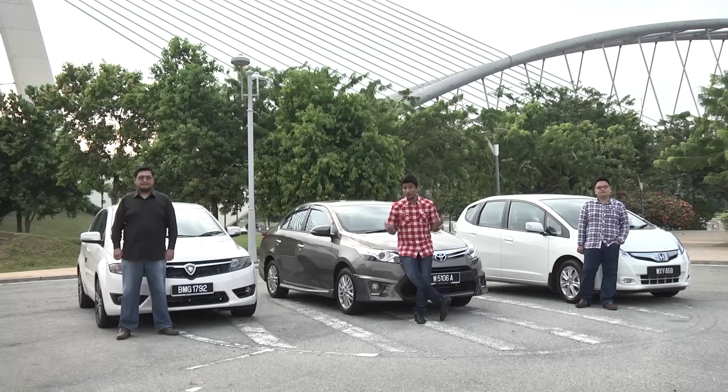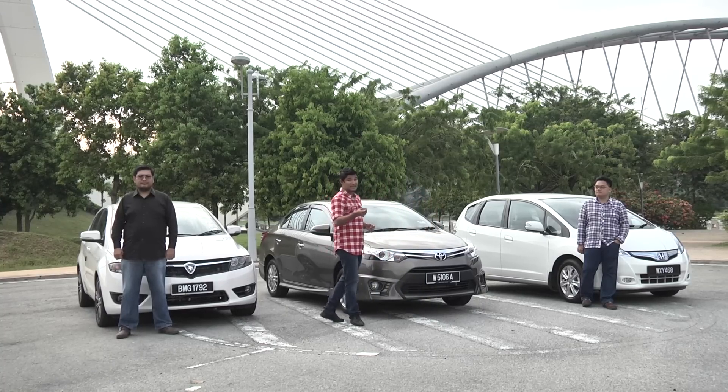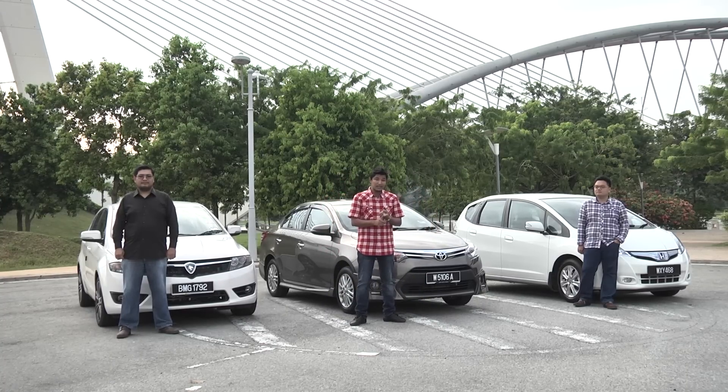So, surprise-surprise, our winner is the all-new Toyota Vios — simply because it is the best all-rounder. It is comfortable, it looks good, and despite its old drivetrain, it is still economical.